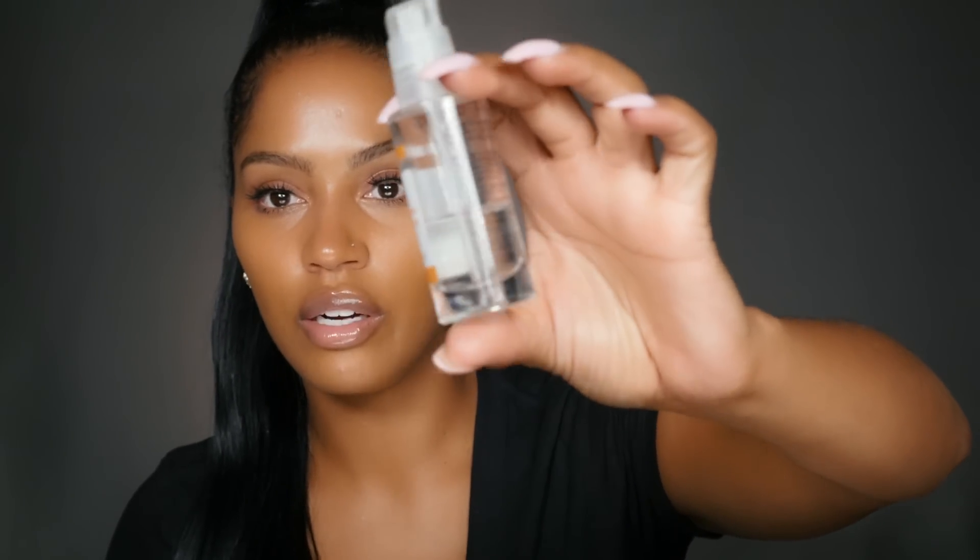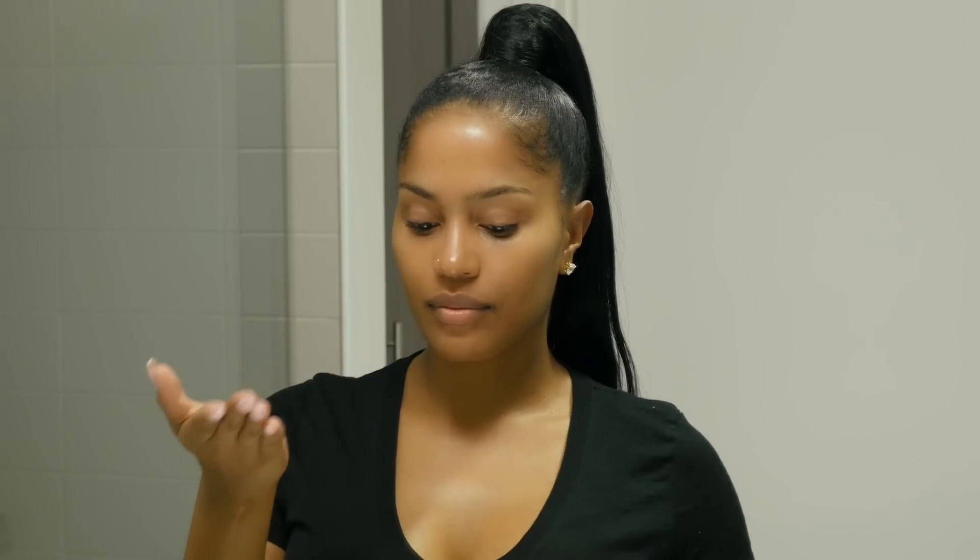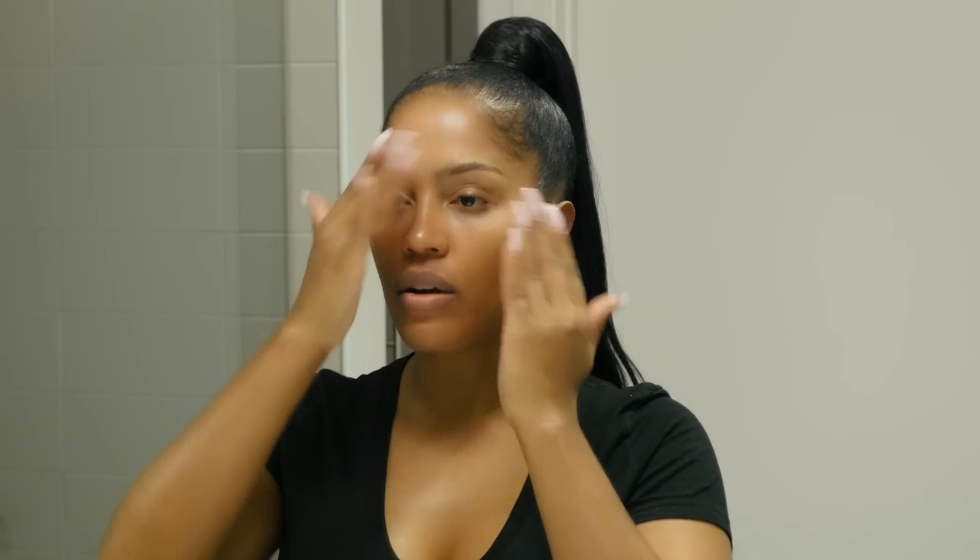This is the wrinkle reducer for eyes and I usually use it at night. Next is the Murad Rapid Age Spot and Pigment Lightening Serum — mine is almost gone. You can only use it for about two months at a time and then take a couple months off. If you have acne scars, this is what's really going to help brighten those up. It evens out your skin tone. I use it every night, and even though taking a break is annoying, you really see a difference with this product.